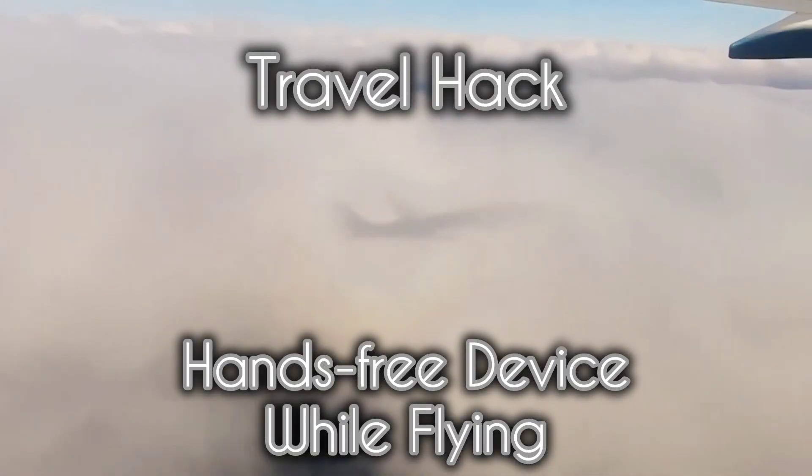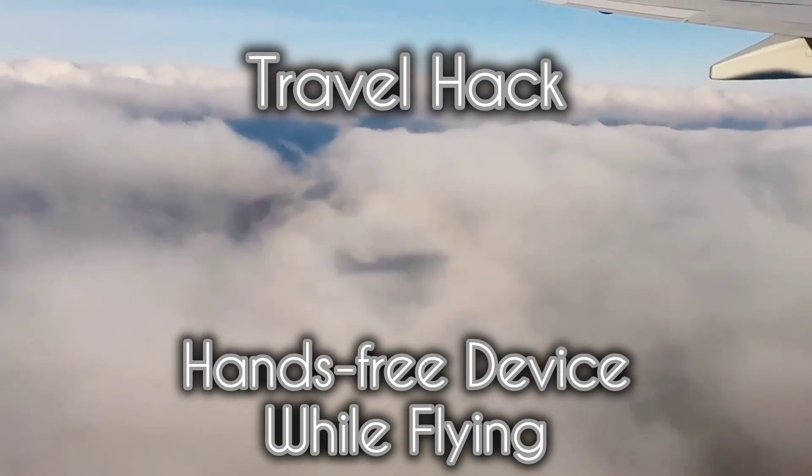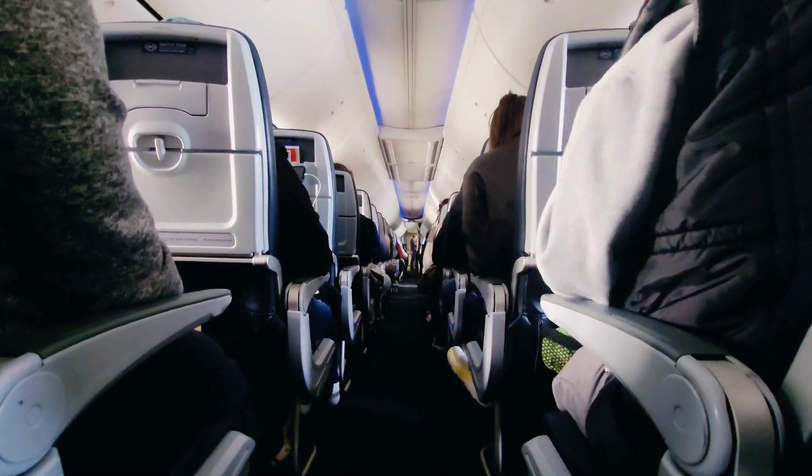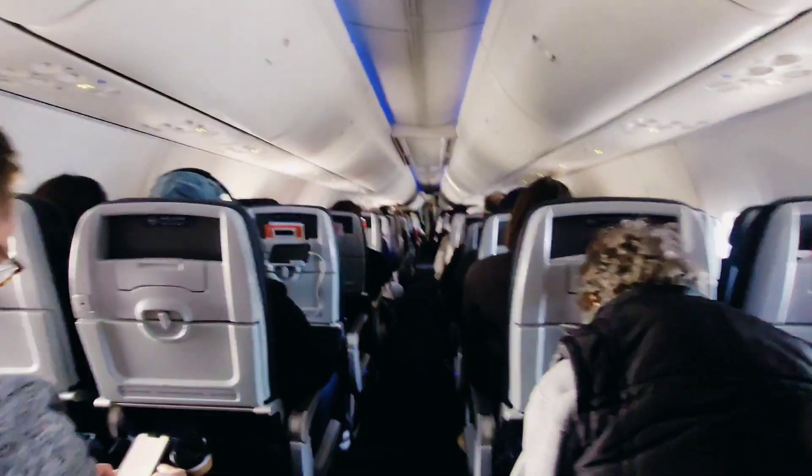Alright guys, here is a travel hack I discovered recently. You may have known about this already, but I don't think many people have, because as I was flying, I started to realize people around me were holding their phones, which we have all done for a long time.